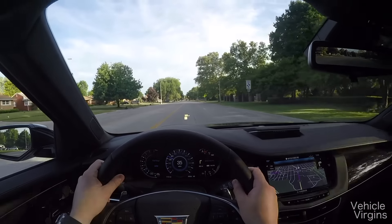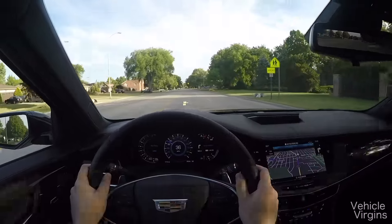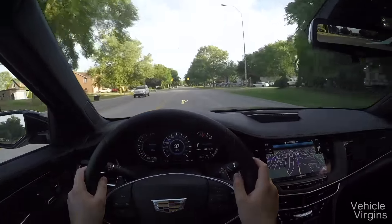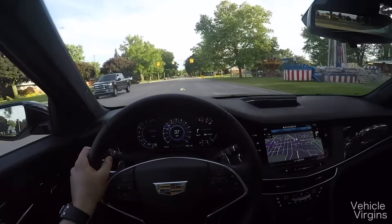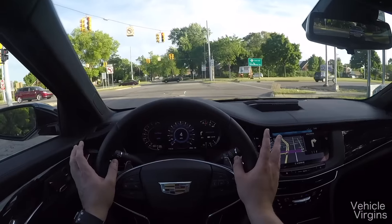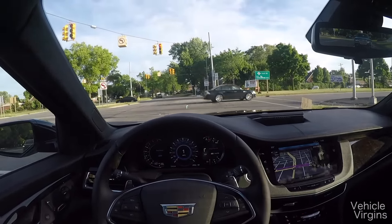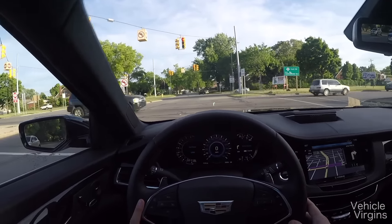This car is a good 500 to 1,000 pounds lighter than its competition. However, it doesn't feel any more agile. And because it only has 404 horsepower with its eight-speed automatic transmission, it doesn't actually feel all that quick. The CT6 is a very comfortable car to drive — it's got magnetic ride and the suspension is pretty soft, though it's not quite as soft as the S-Class.